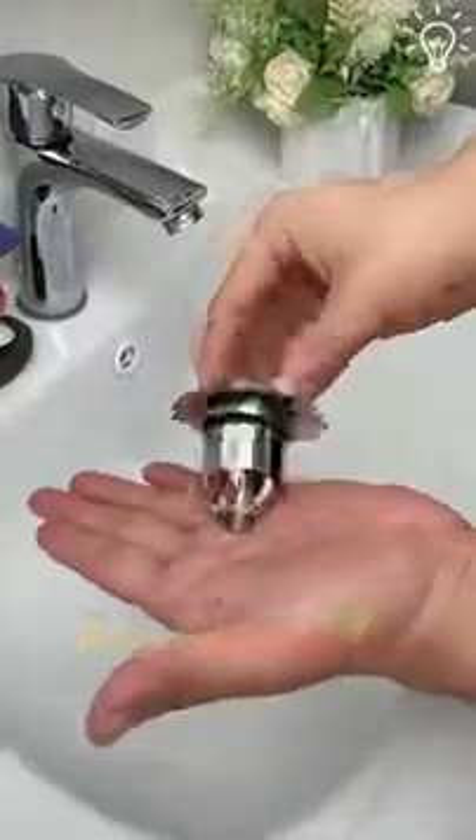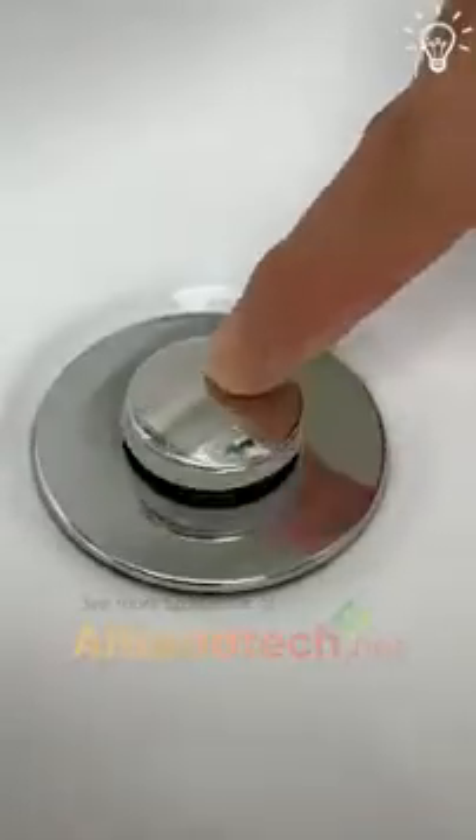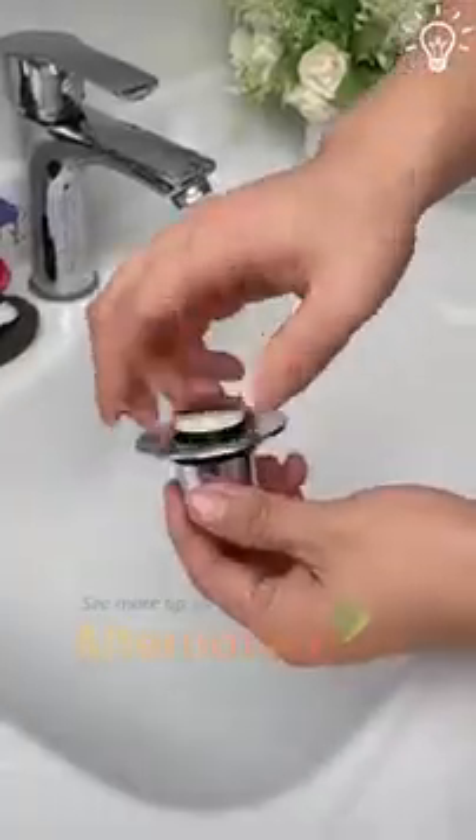We've probably all struggled with clogged bathroom sinks at least once till now. It's time to say goodbye to that feeling.